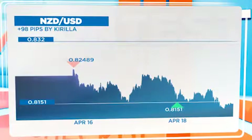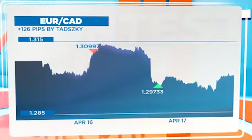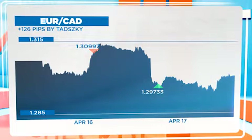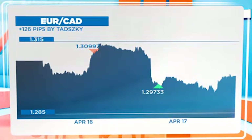Our next trader uses Ichimoku to define entry and exit points. He gained 98 pips on the NZDUSD. Tatsuki profited 126 pips on the EUR-CAD. The take profit was set at an optimistic 128.50. The trader decided to close the position manually as he found support and was trying to break through the 130 level.